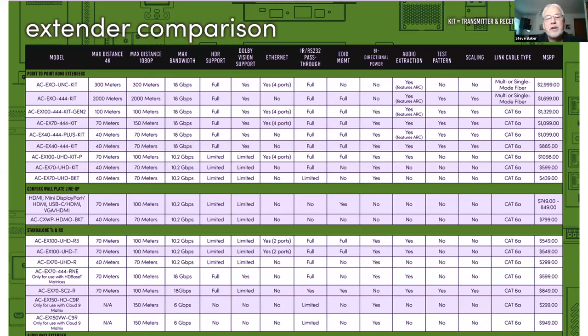We have a full extender comparison chart on our website and in our product guide showing all the different extenders — bandwidth and distance capabilities. You'll notice the first two on the list are fiber extenders; we're expanding that lineup. Anything with 444 in the model number is a full 18-gig 4K product. Anything below that is a 10.2-gig product — there are still valid applications for those.